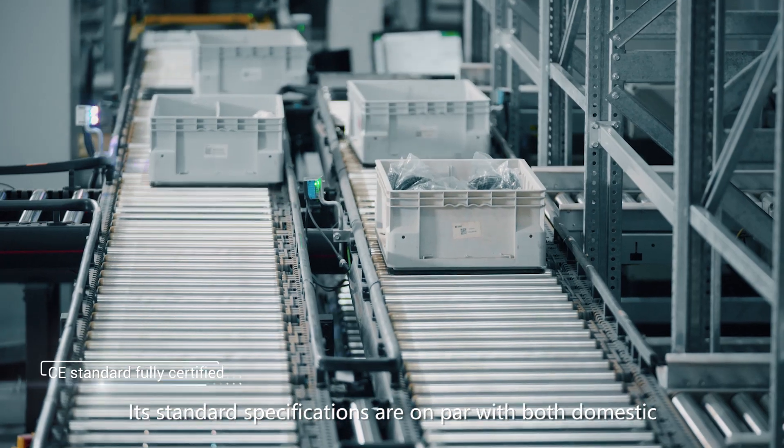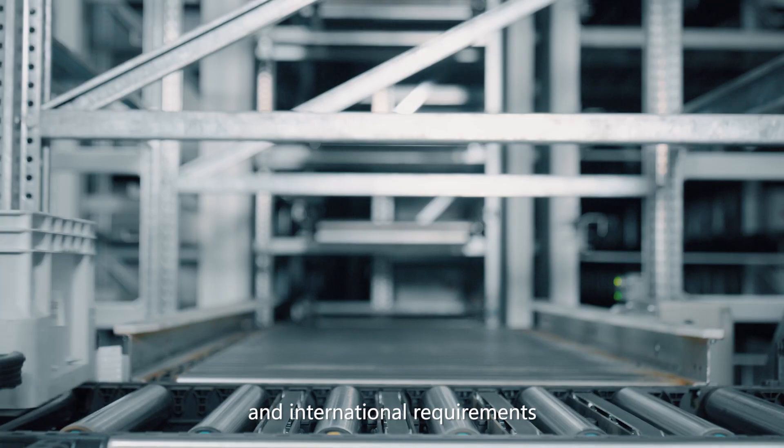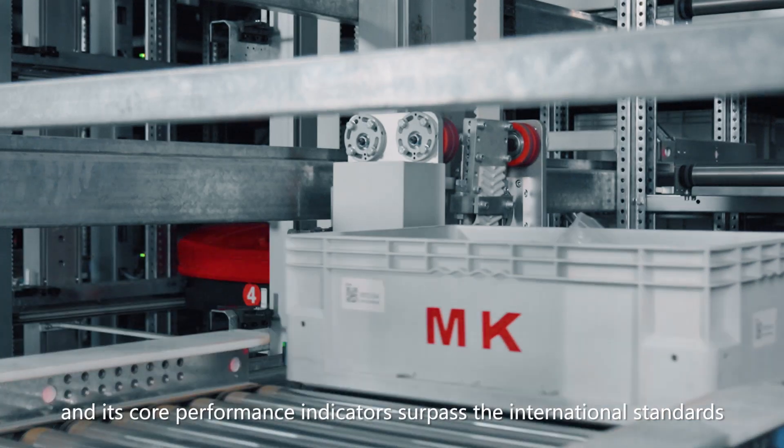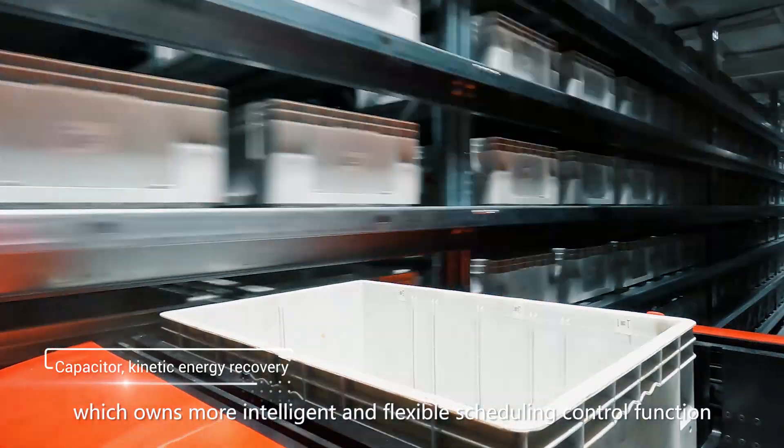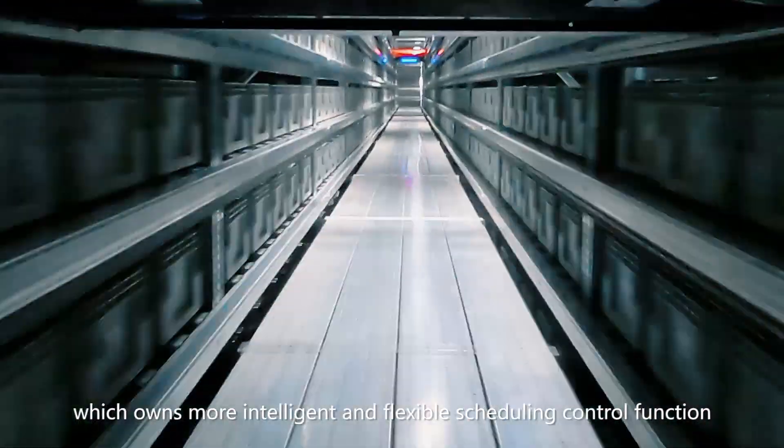Its standard specifications are on par with both domestic and international requirements, and its core performance indicators surpass international standards, with more intelligent and flexible scheduling control functions.